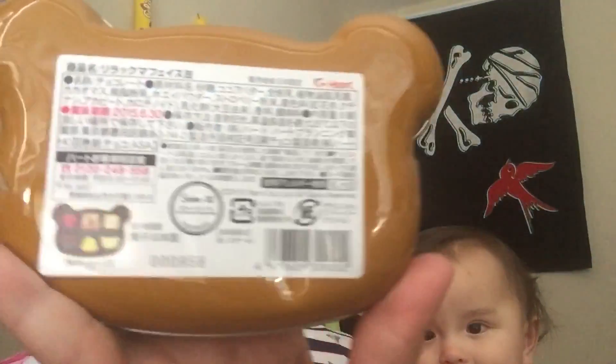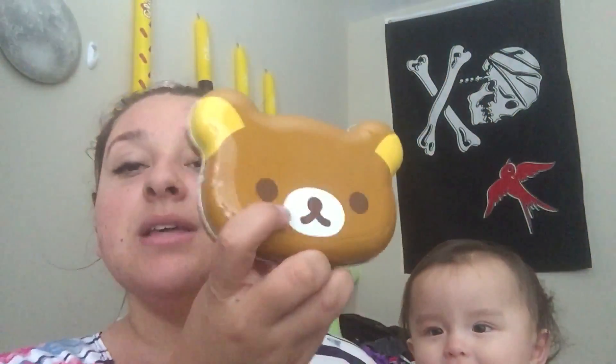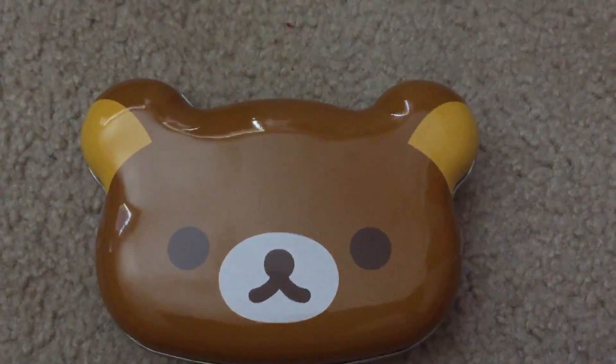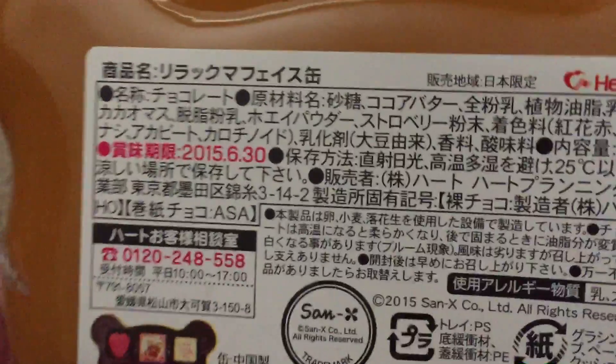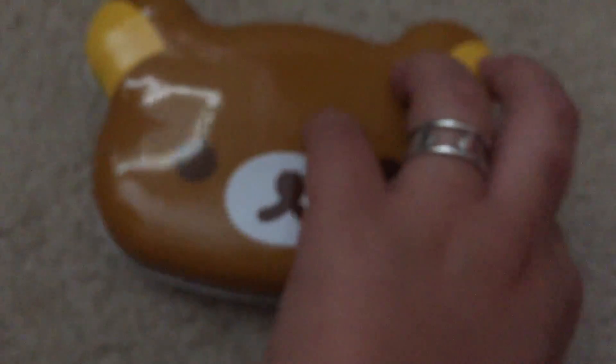I got a Rilakkuma box and it's like a tin. This is the back — she loves this box. I wanted to show you guys the types of chocolate that come inside of it. I think it's super cute, so I hope you guys enjoy this video. This is the front of the tin and this is the back. It's Cinex licensed, expires in 2015. It comes with little stickers to seal it, and Luna wants it, of course.